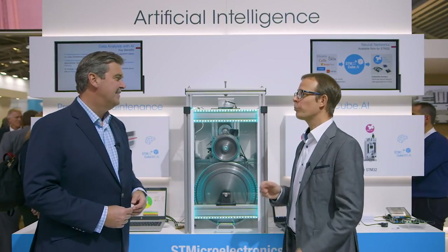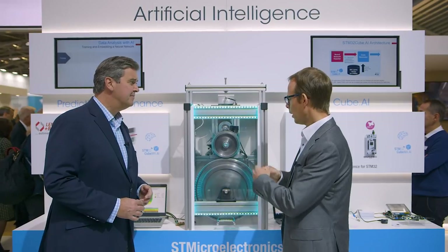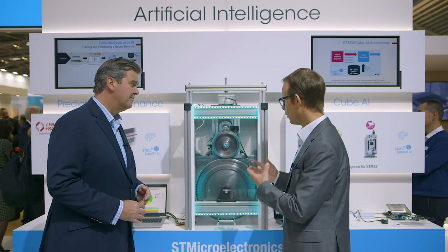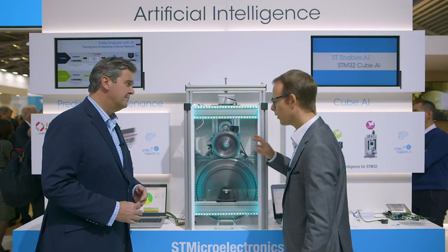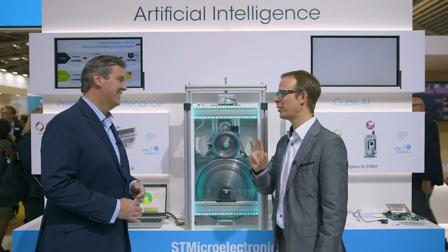What we have here takes predictive maintenance to another level. With artificial intelligence, we are able to classify the defects of this train wheel very easily and very efficiently. Our customer developed an application based on our MCU, which runs this neural network and computes the results of the analysis from sensors placed close to the wheel. The result uses the same green, yellow, red system — green when everything is fine, yellow for a specific type of defect, and red for another. That classification comes directly from the artificial intelligence.